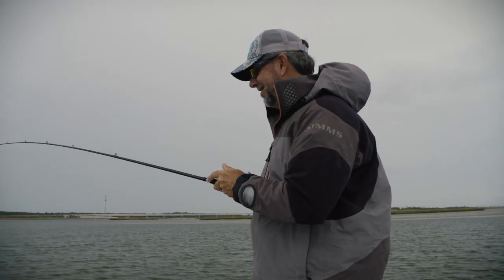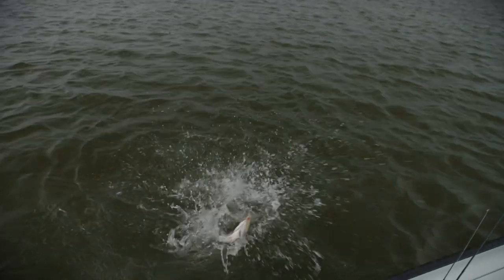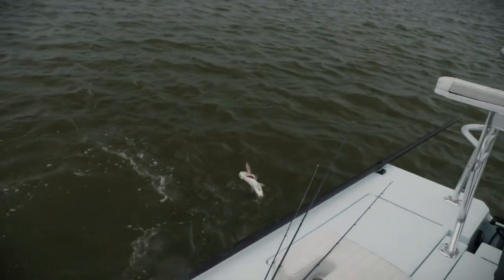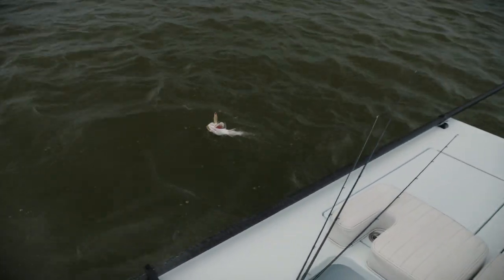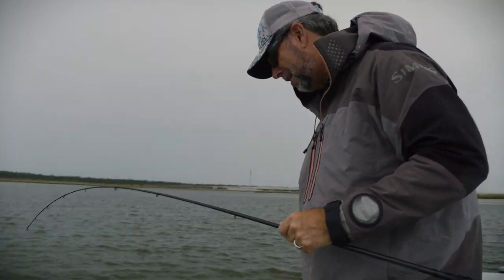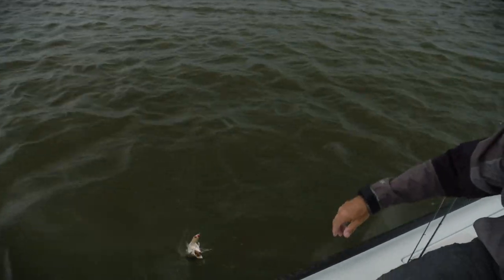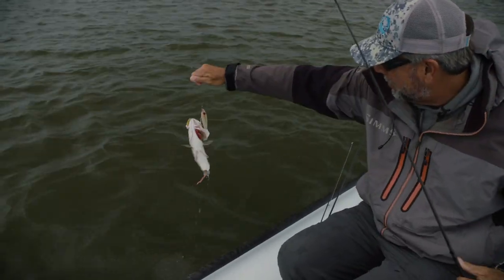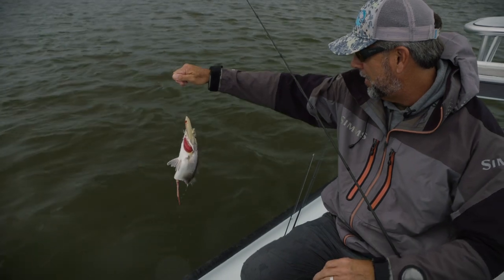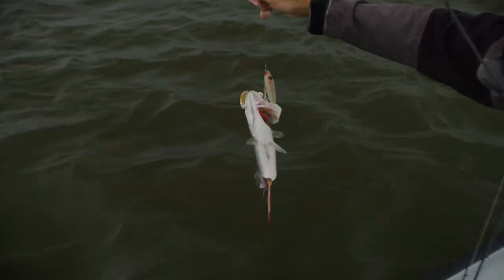Look at that bluefish trying to get him — the bluefish just cut him right in half! Look how big that trout was and that bluefish just took him out. That's sad. Well, this is half a trout, and that's one of the biggest trout I've hooked today. That's what the bluefish did to it.